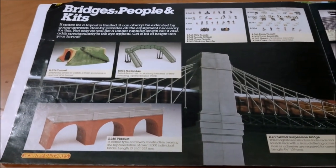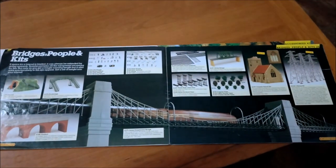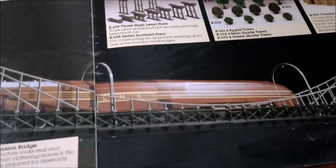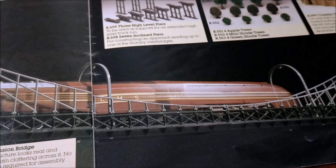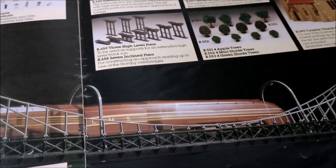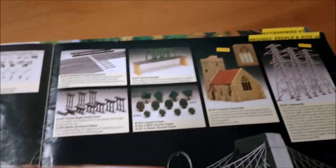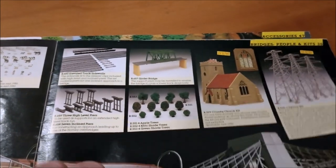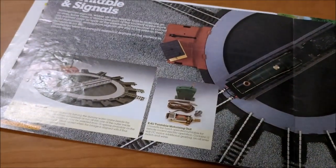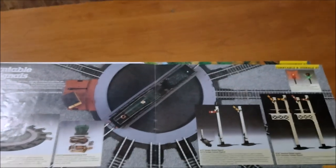Turning over, you've got bridges, people and kits — various bridges and viaducts. There's a big double page with a massive suspension bridge, and a shot with speed showing — a big LMS Coronation class streamlined one. Different bits and bobs you can add, including trees, churches, pylons. Turntables and signals on the next page — again they've gone for the double page image.